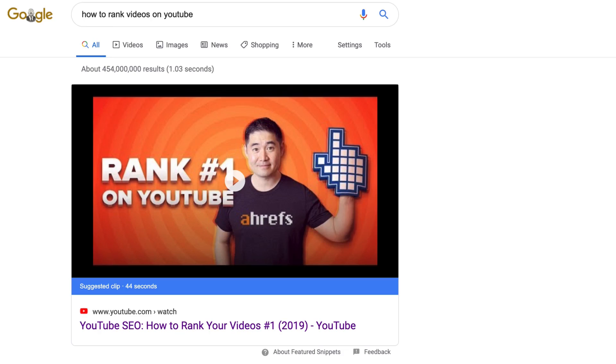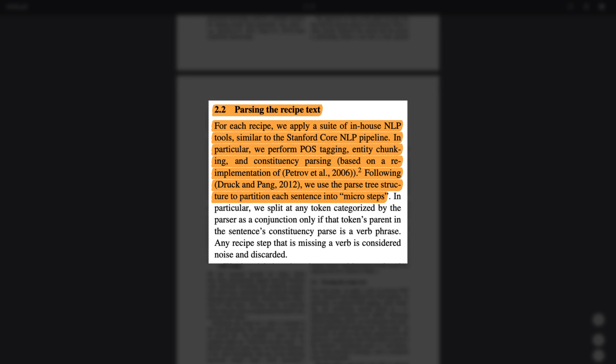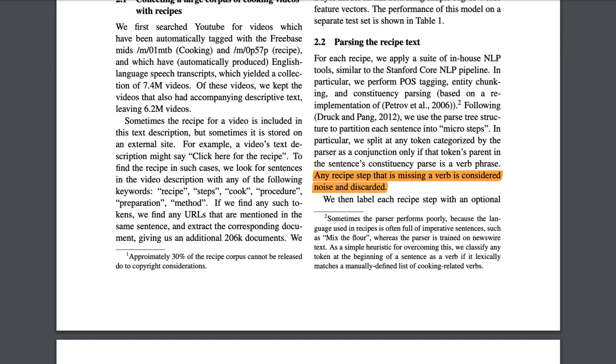In fact, the words and phrases you use can contribute massively to earning big features like suggested clips. A suggested clip is a featured snippet in Google that's timestamped to a YouTube video — they attract a ton of attention considering the amount of space they take up in the SERP. Based on Google's research paper, they parse instructions using automatically processed transcripts. They then analyze the steps within videos using transitive verbs, which are action words about an object — i.e., 'mix the eggs' or 'grind the beans'. Also, since they originally tested their technology on recipe videos, they state any recipe state that is missing a verb is considered noise and discarded. So if you're creating step-by-step instructional videos, use transitive verbs for your steps and keep them concise.